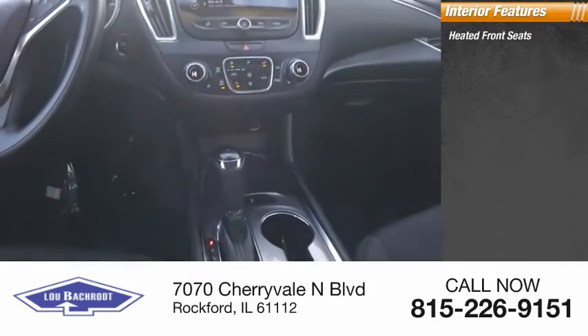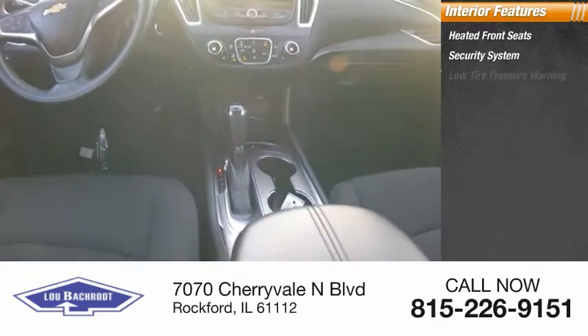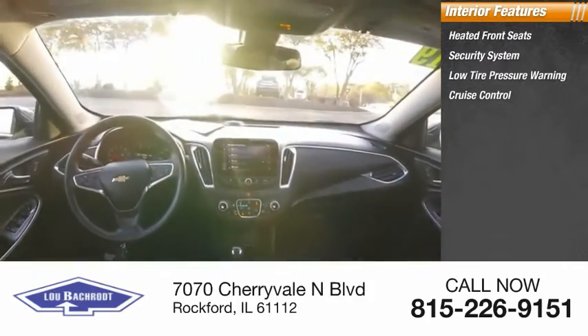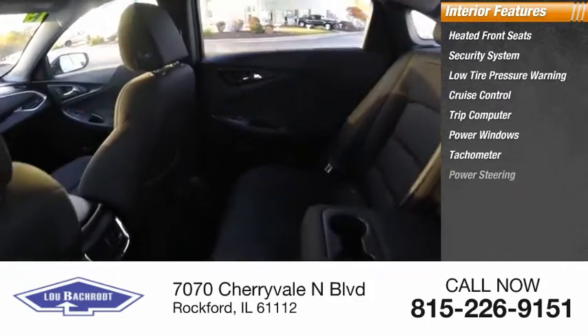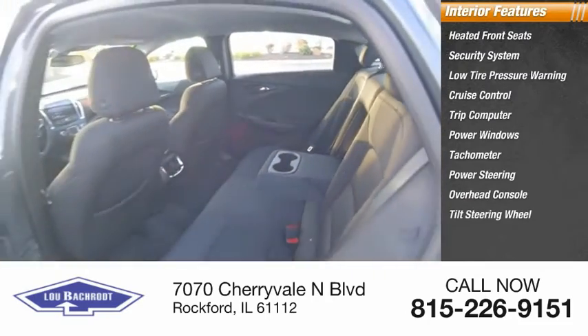Inside you'll find heated front seats, security system, low tire pressure warning, cruise control, trip computer, power windows, tachometer, power steering, overhead console, and tilt steering wheel.